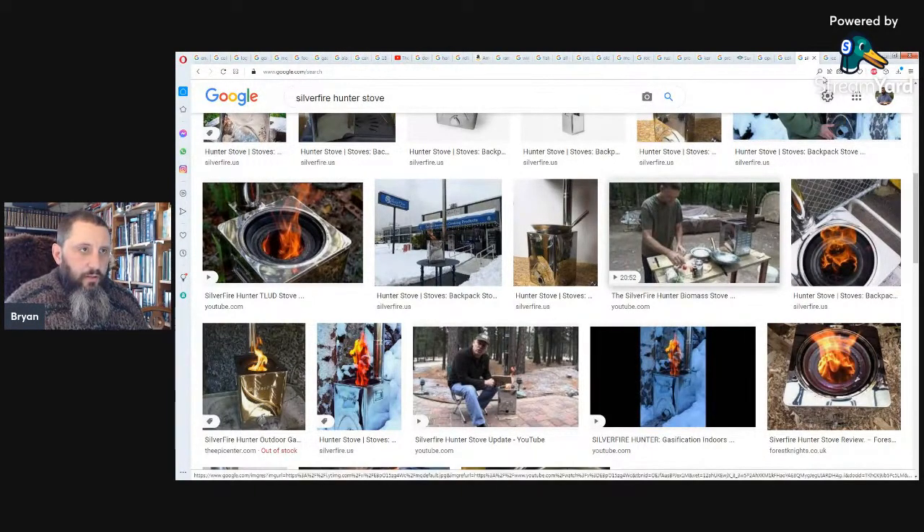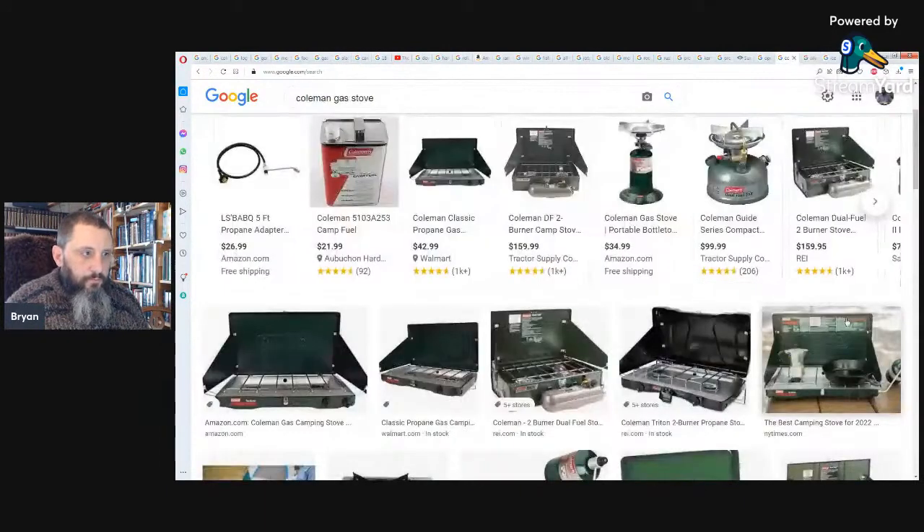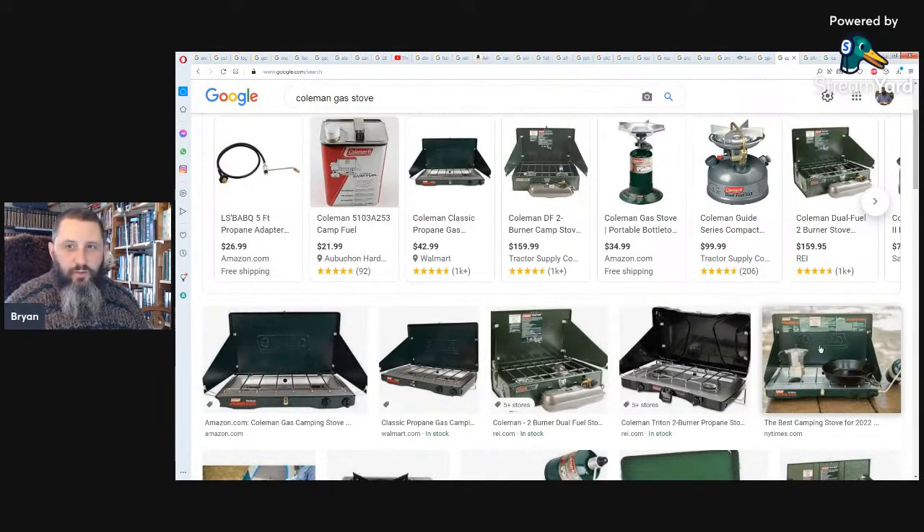Another option is the little Coleman camp fuel stove. I actually have a vintage one made in 1975 — the same year I was born. It can run off of regular gasoline, but I usually use Coleman camp fuel.